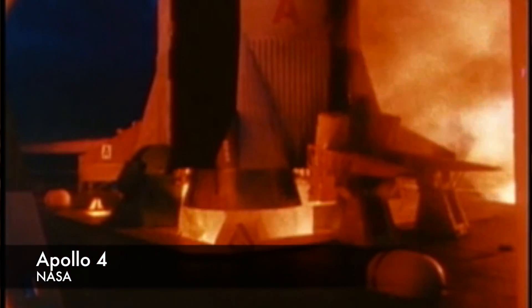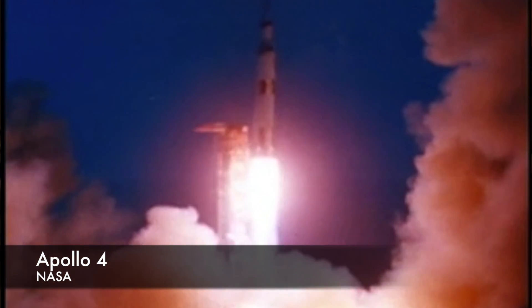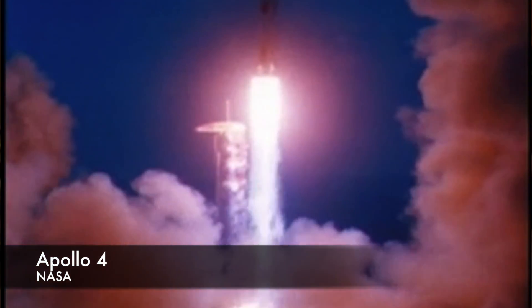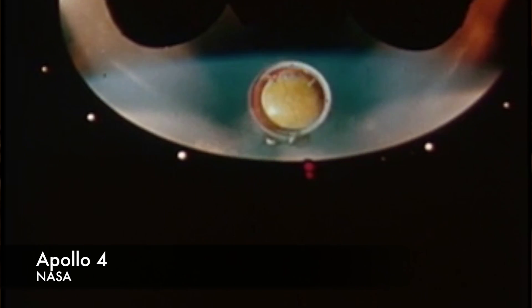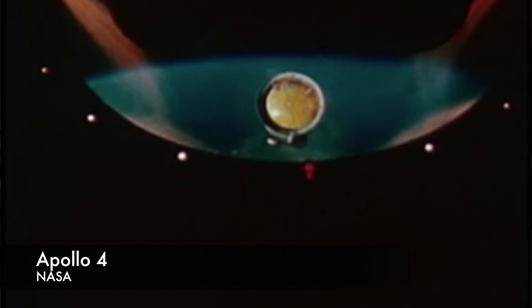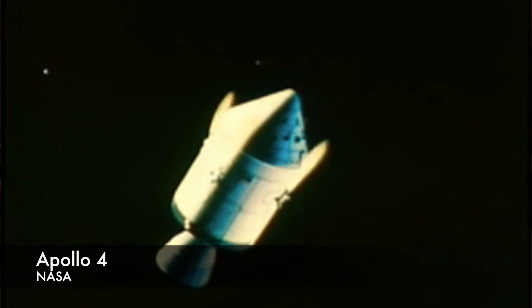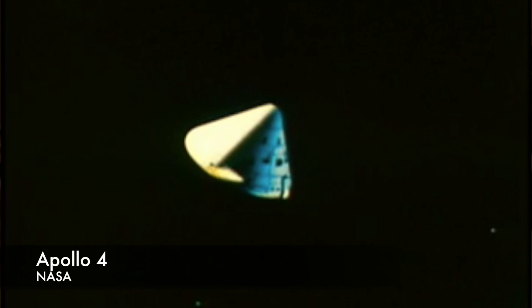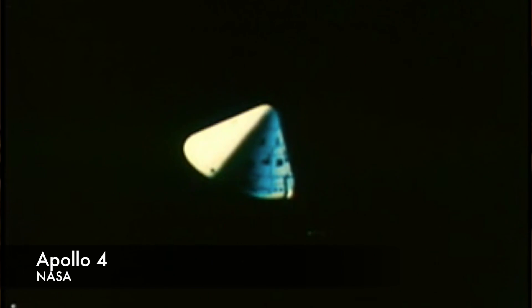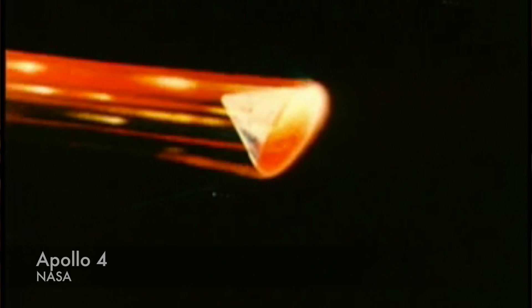After a brief hiatus, NASA returned to flight testing with Apollo 4. This was the first test of a Saturn V, and it flew a Block 1 command module with a simulated unified hatch — one of the main new systems introduced into the Block 2 after the fire. The spacecraft's initial orbit was low, just 113.7 by 116.1 miles, but the S-IVB upper stage fired a second time to simulate the translunar injection burn. After the spacecraft separated from the spent rocket stage, the service module's SPS engine ignited to accelerate the spacecraft to 36,000 feet per second, simulating a return from the moon.